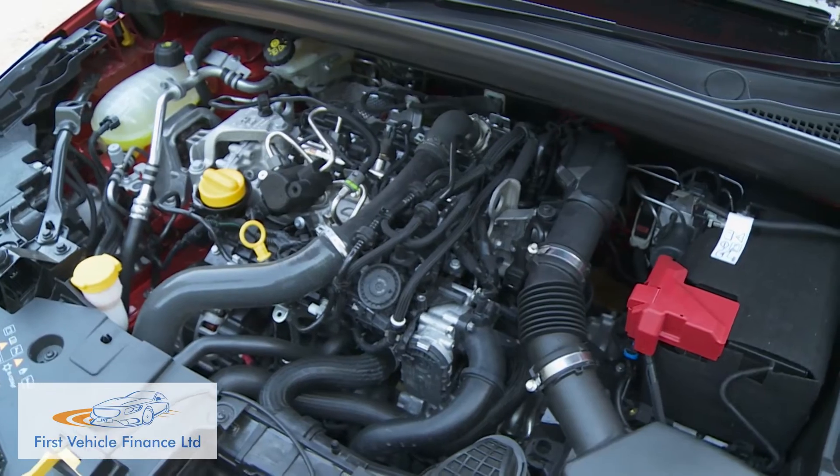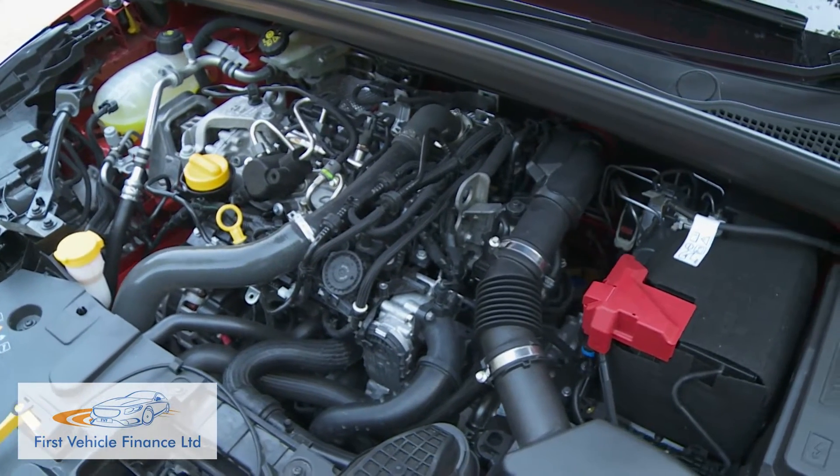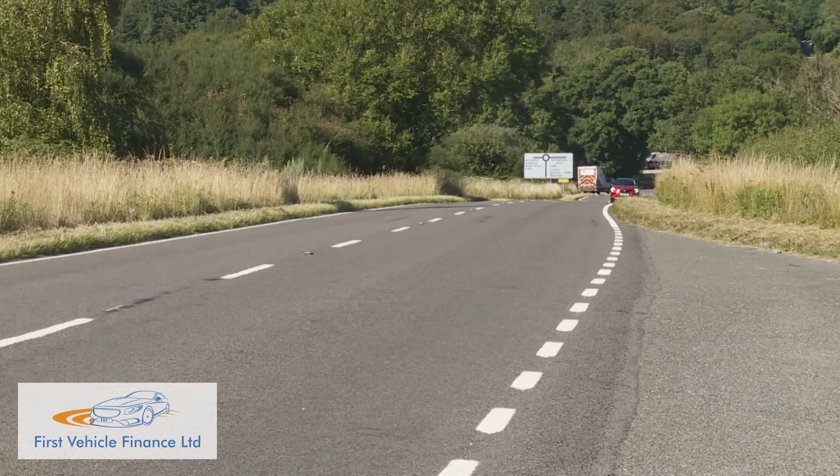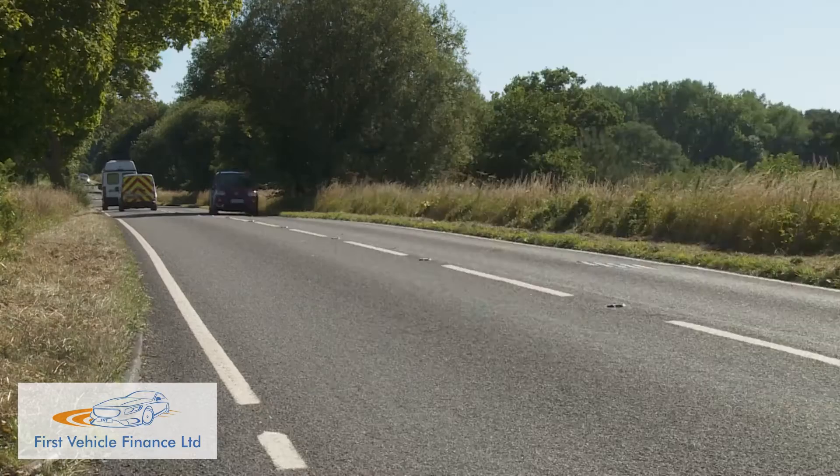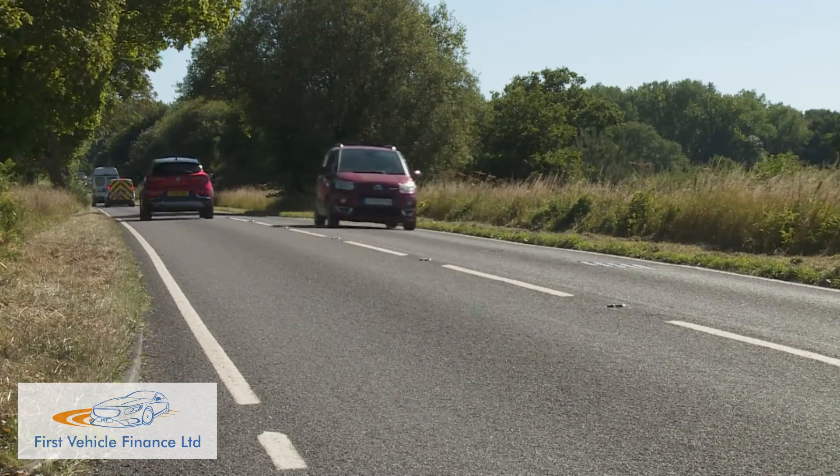Whatever power plant you select for your Captur, refinement is excellent by segment standards — very nearly class-leading — which is enough to make this a more pleasurable companion on the kind of longer journey that you might normally expect to find a touch wearing in a small car like this.